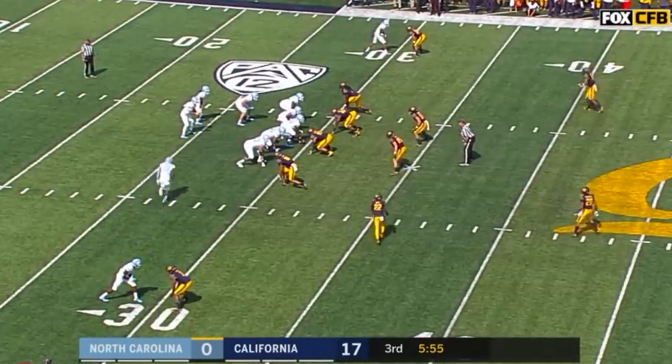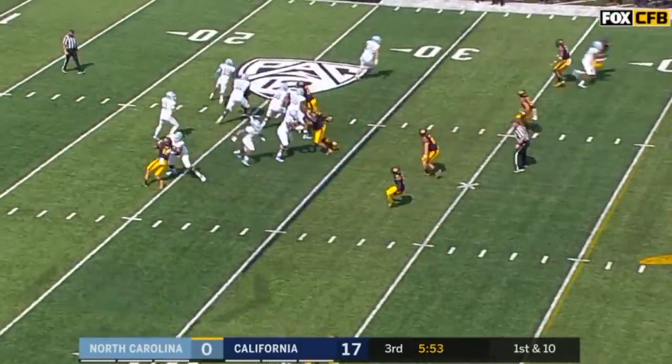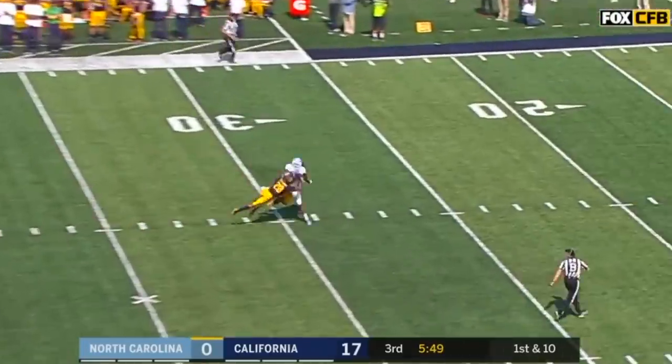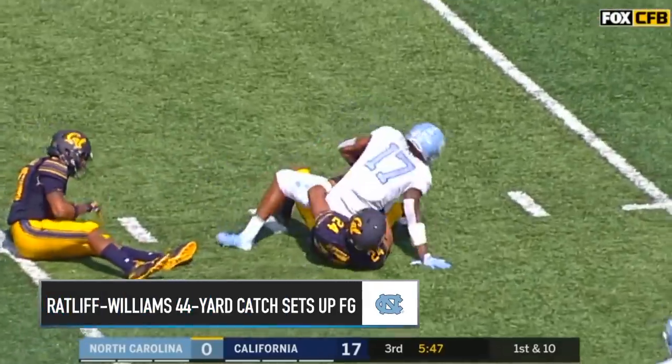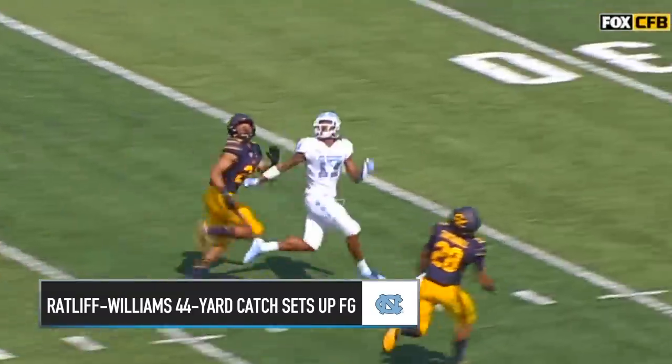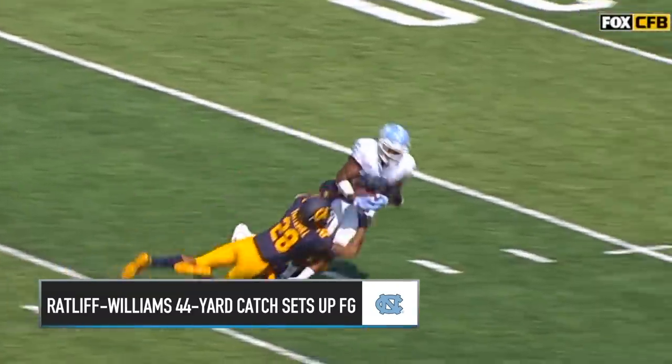Second offensive possession for the Tar Heels here in the second half. Elliott, ball fake going up top — Ratliff-Williams makes the catch. Double cover, Anthony Ratliff-Williams makes the catch.